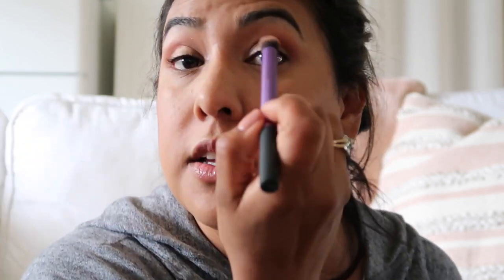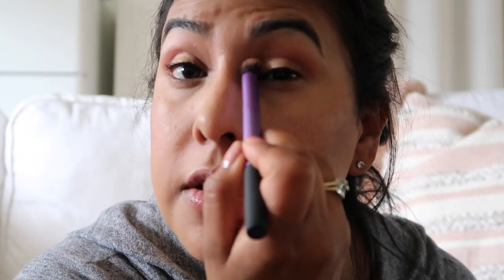That's gonna brighten it up. I'm gonna grab the mirror and make sure there are no harsh lines. I'll take a clean brush to make sure everything's blended, and then take a little bit more of that Peanut Butter color and blend everything together to make sure it's all packed in there.